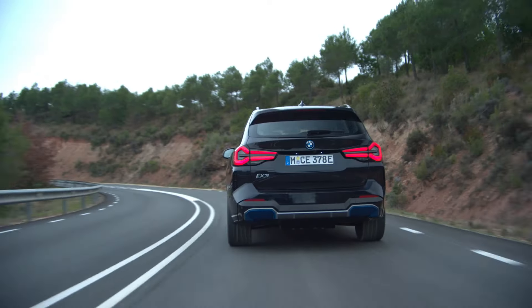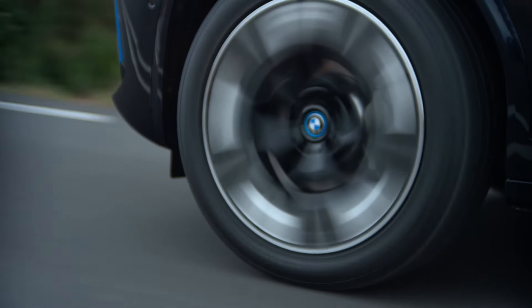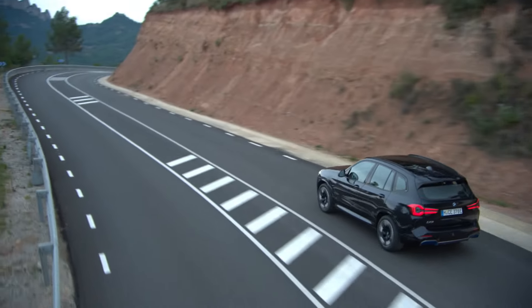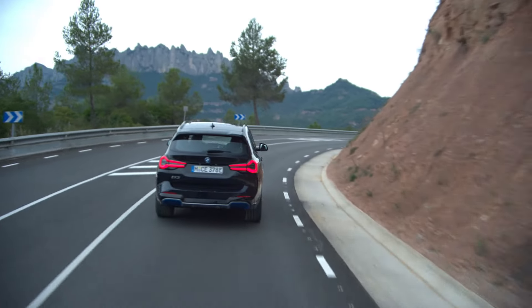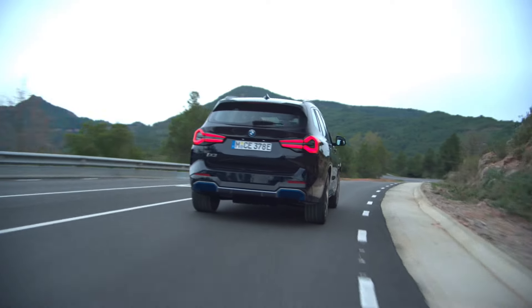Equipped as standard with the M Sport package, the 2022 iX3 rides on 19-inch alloys, or you can opt for newly designed M-branded aerodynamic wheels measuring 20 inches. Rounding off the changes on the outside are fresh graphics for the LED taillights, which now have a thick black surround.